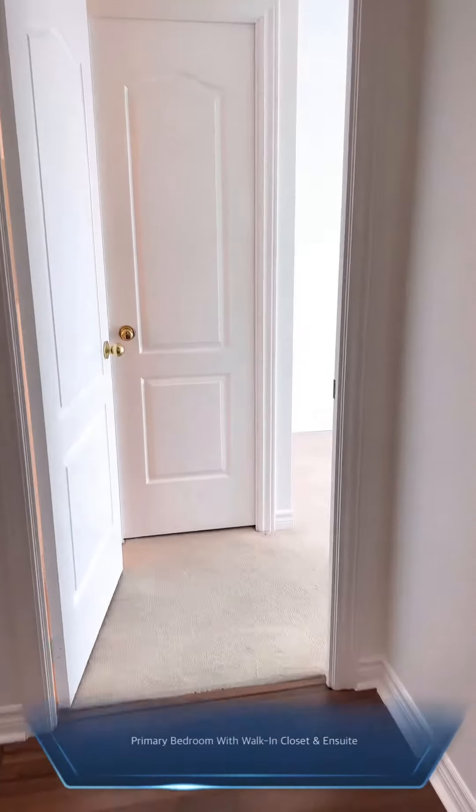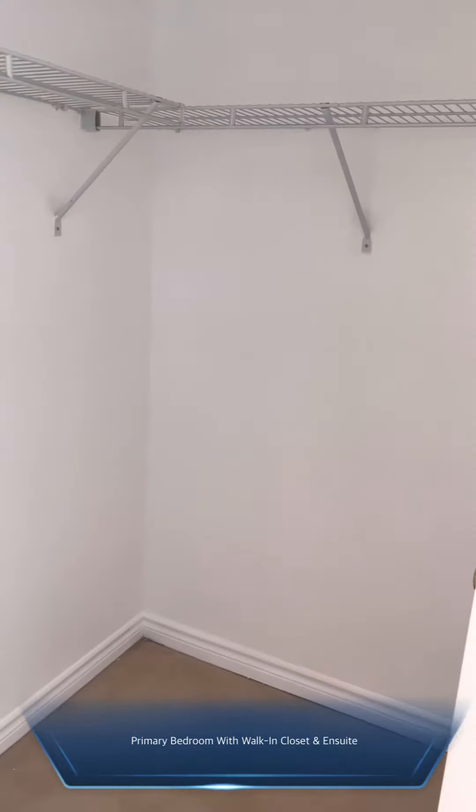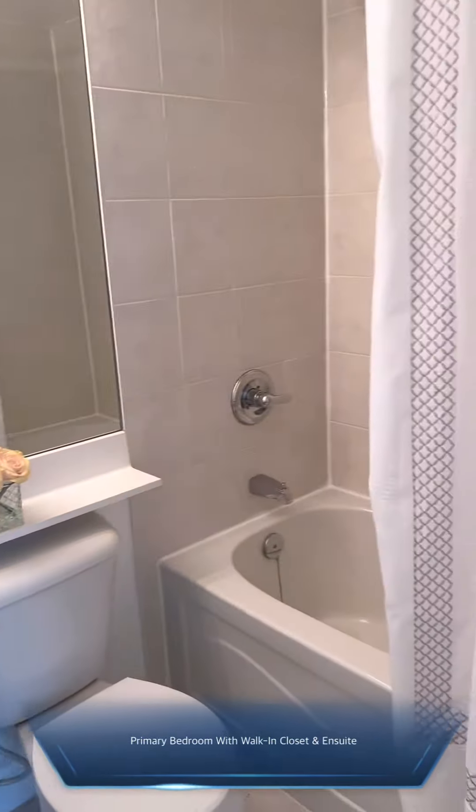The other bedroom is considered the primary bedroom, bigger in size, and also has a walkout to the balcony with a walk-in closet — big enough to accommodate his-and-hers parts — and also an ensuite bathroom.